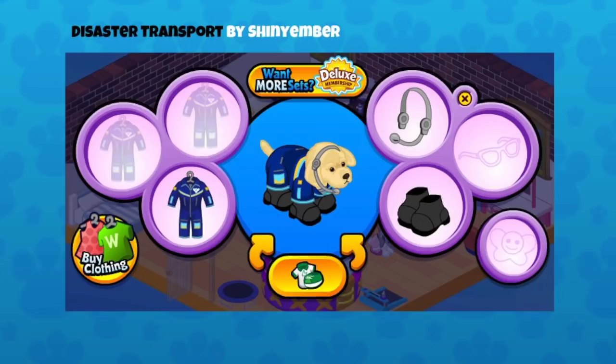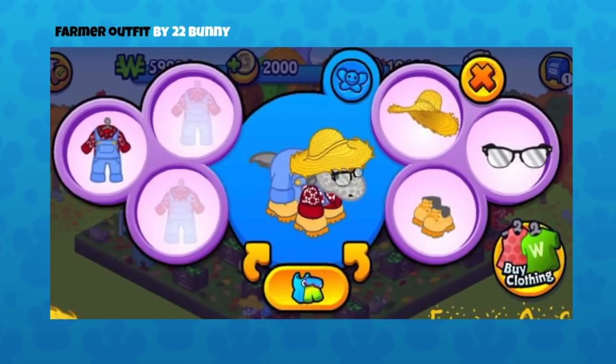This is Disaster Transport by Shiny Ember, and I love this one. They've got that Galaxy Crew outfit — that's actually an outfit you could make during the second bake sale event by combining baked goods together. It's meant to go with the galaxy theme, and we also have a galaxy space suit you can collect when you play Alyssa Star Challenge. With the headset, you can totally see they are dealing with some disaster — I hope not too bad though!